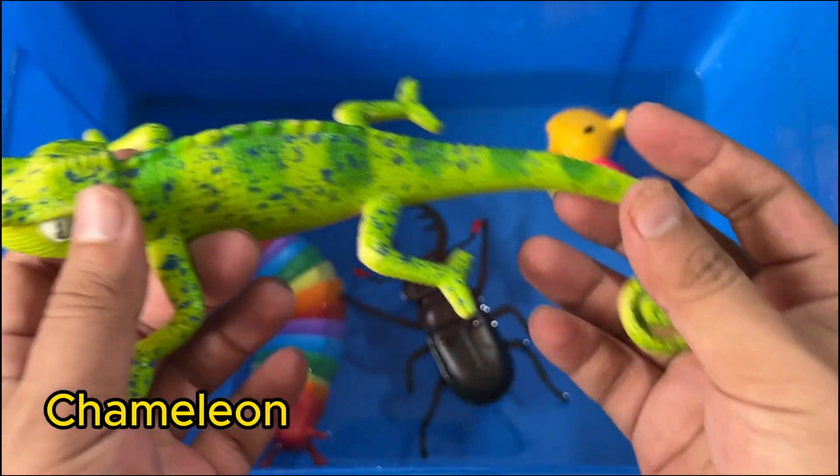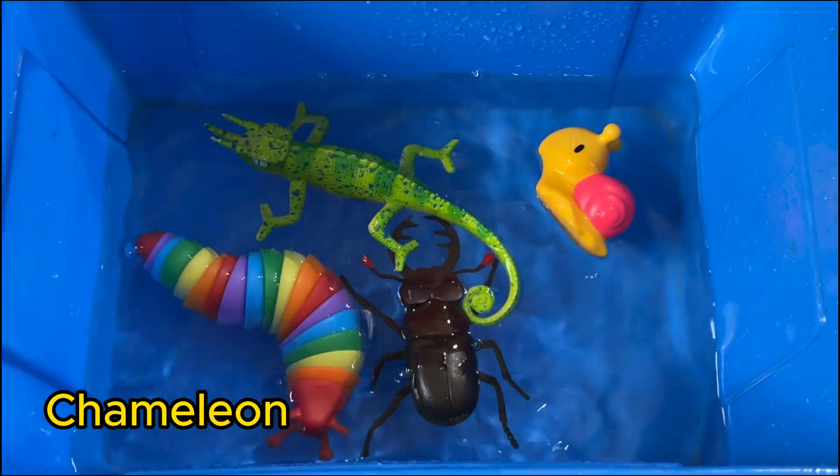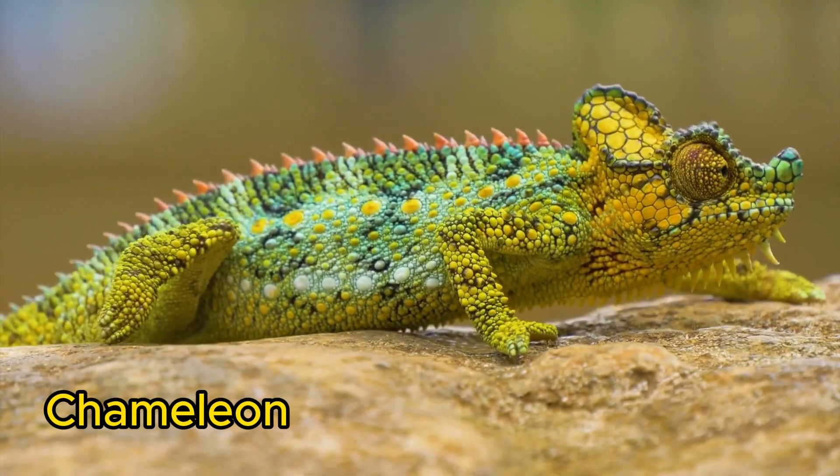Chameleons are lizards famous for changing color to blend in or show their mood. They have long, sticky tongues to catch insects.